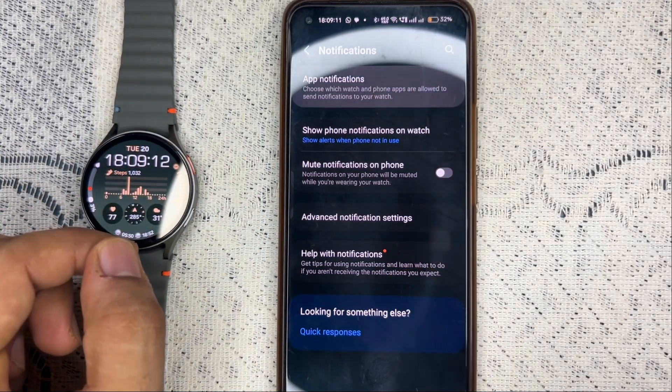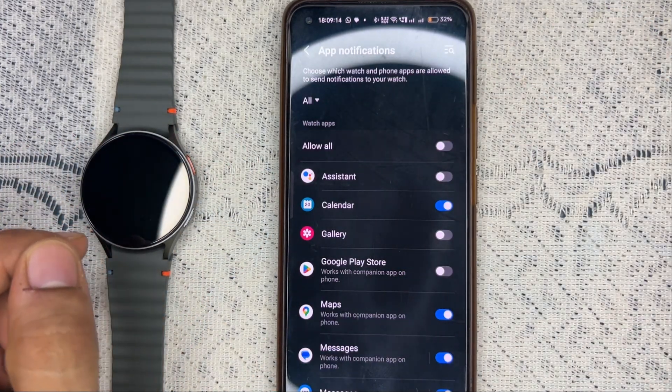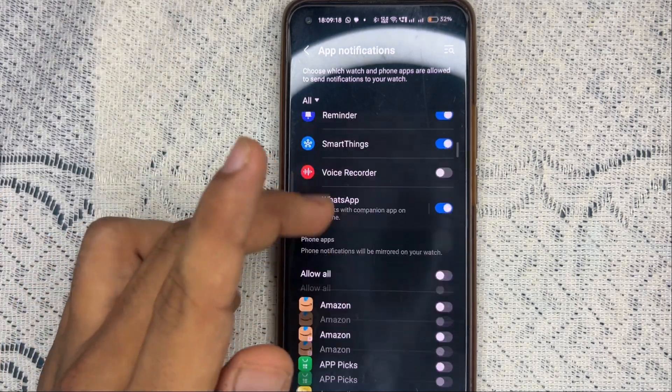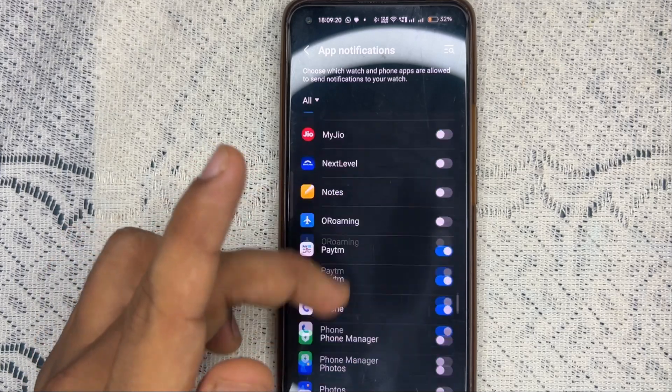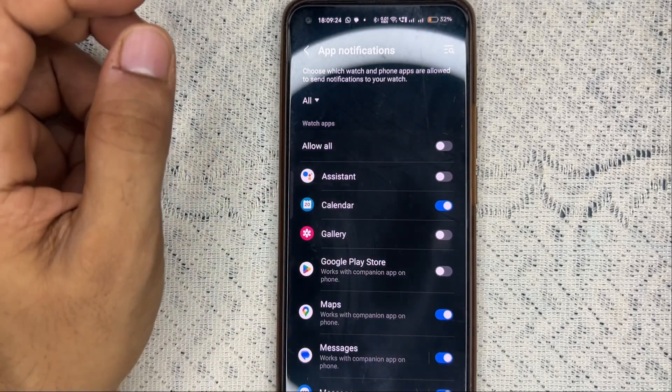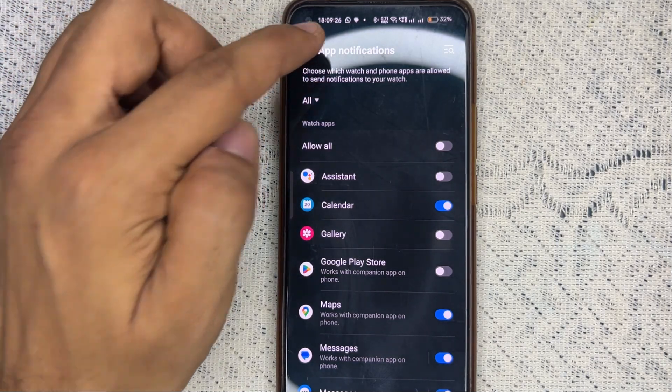In App Notifications, make sure that you allow the apps which you want to receive notifications from. Select the apps which you want to allow to send notifications to your watch.